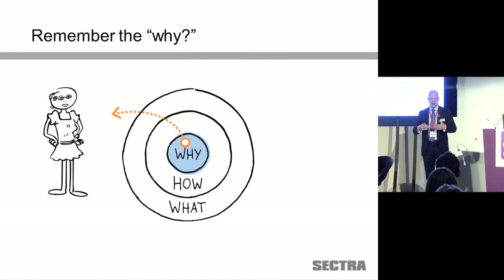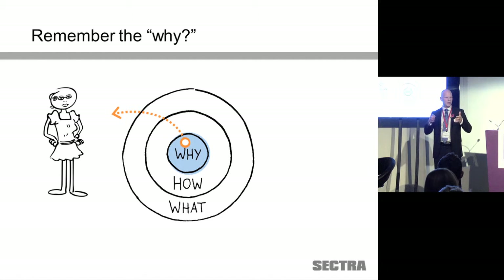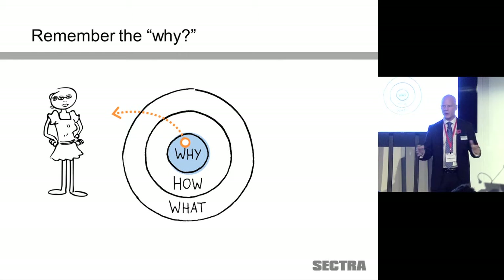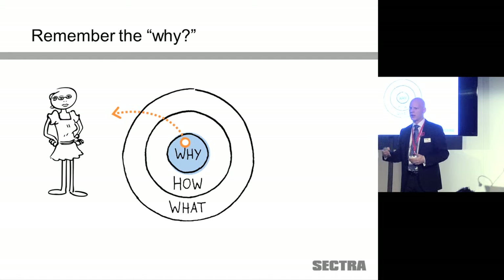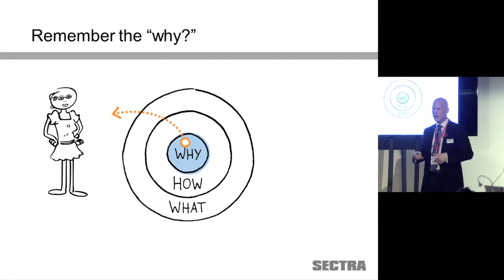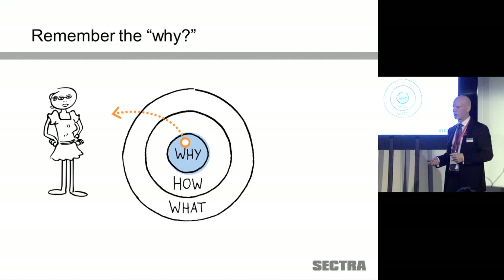I think many of you are familiar with Simon Sinek's golden circle. He stresses the importance of stepping back and asking ourselves why we're here in the first place. That's a very good proposition whenever we evaluate technical solutions or architectures — to not get stuck in technical details, but always ask: will this provide clinical value? If it doesn't, we have failed. We're all here for the patients.